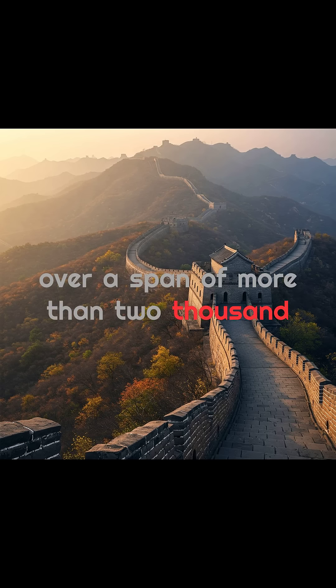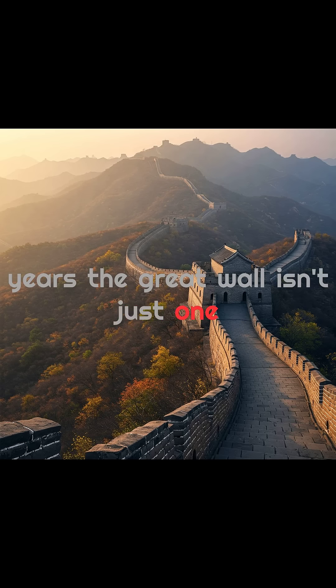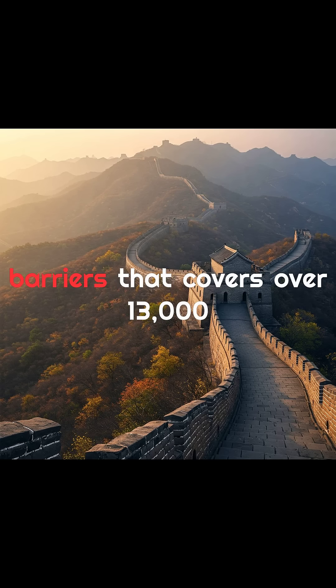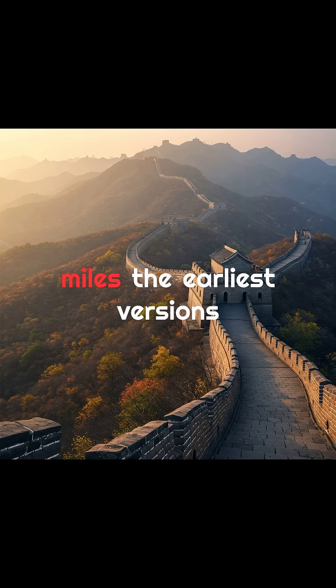Built over a span of more than 2,000 years, the Great Wall isn't just one wall. It's a sprawling network of fortresses, watchtowers, and barriers that covers over 13,000 miles.